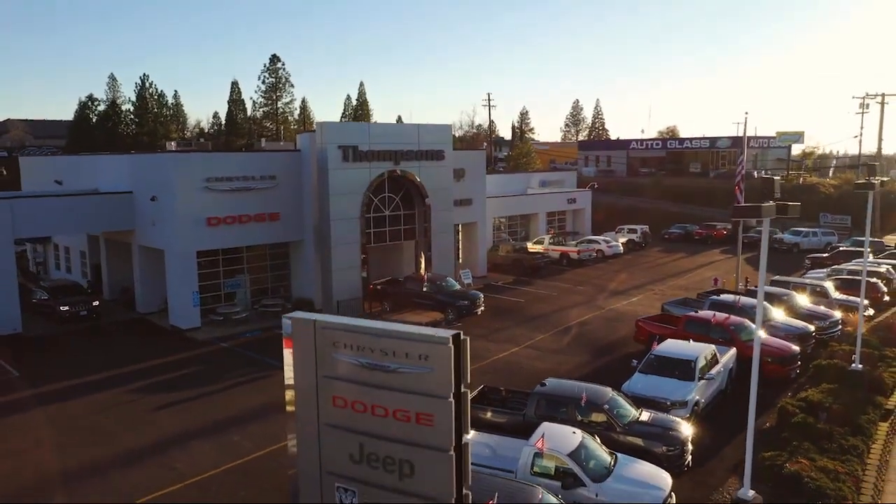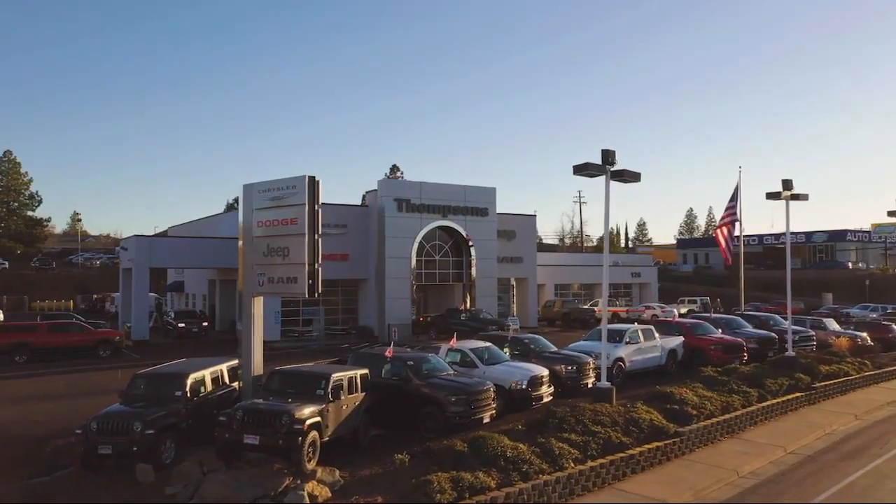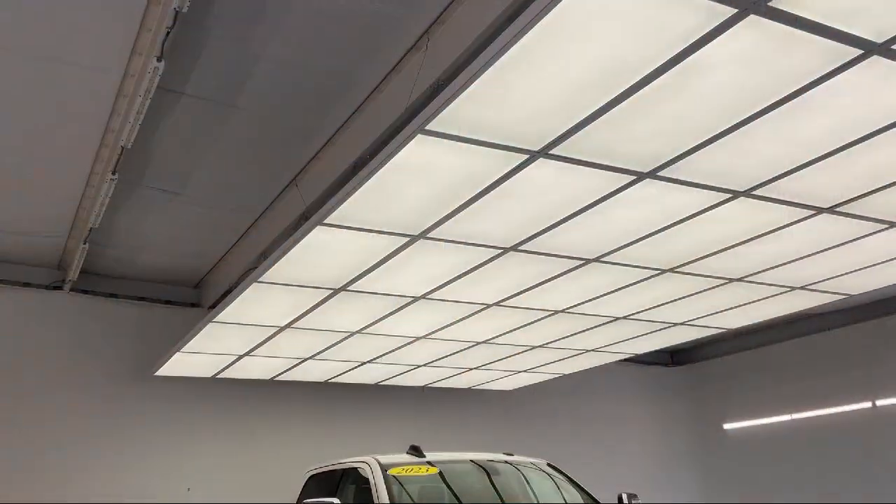Welcome to Thompson's Chrysler Dodge Jeep Ram. Here's a look at another one of our great vehicles for sale.